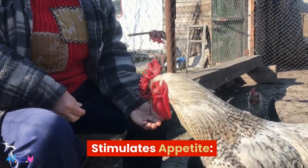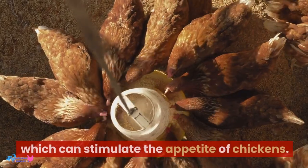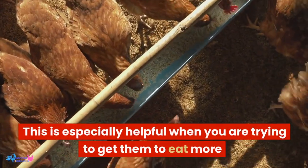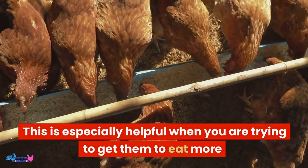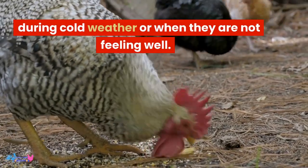Stimulates appetite. Garlic has a strong aroma and flavor which can stimulate the appetite of chickens. This is especially helpful when you are trying to get them to eat more during cold weather or when they are not feeling well.